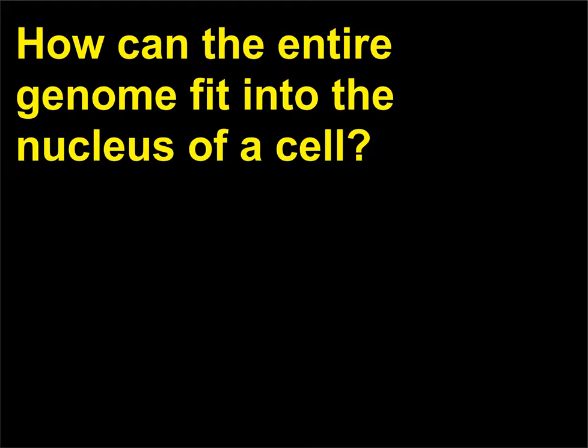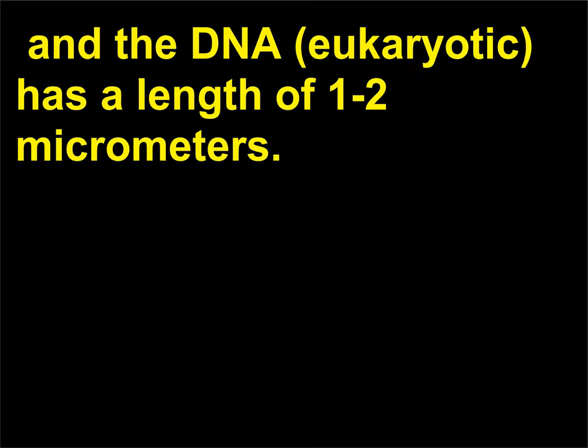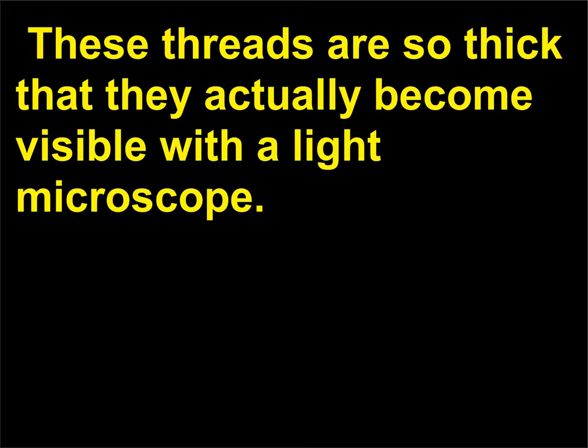How can the entire genome fit into the nucleus of a cell? The average nucleus has a diameter of less than 5 micrometers, and the DNA of eukaryotic cells has a length of 1 to 2 micrometers. In order to fit DNA into a nucleus, DNA and proteins are tightly packed to form threads called chromatin. These threads are so thick that they actually become visible with a light microscope.